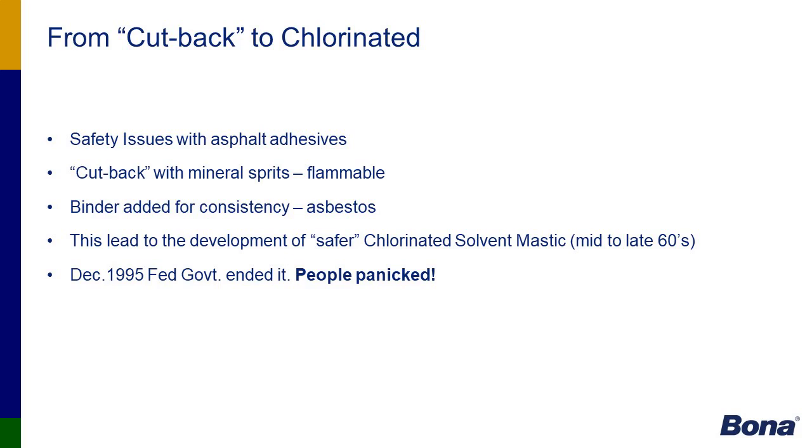Going from cutback to chlorinated adhesives, many safety concerns arose. Cutback adhesives were mineral-based, so highly flammable, and they also contained asbestos — not something we want in today's home. This led to different types of adhesives in the market back in the 1960s. Then in 1995, the federal government ended the ability to use cutback adhesives, causing panic in the wood floor industry about what to use to adhere wood floors over concrete.